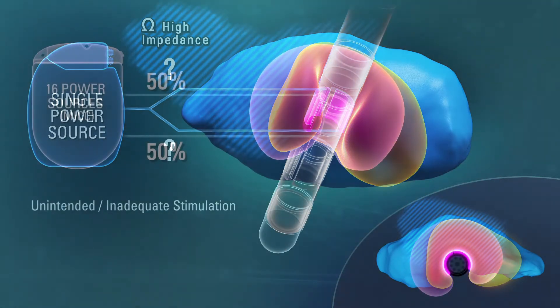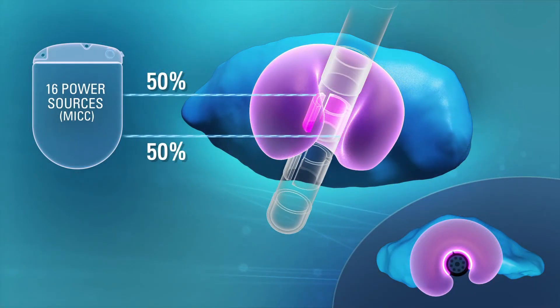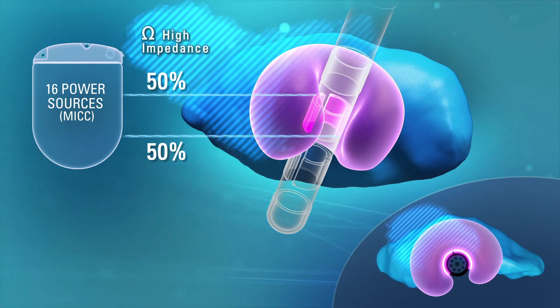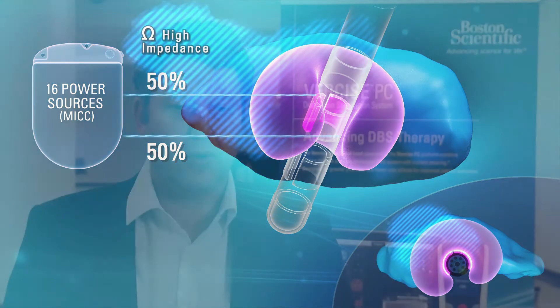If you want to precisely control steering and rotation in a horizontal plane, you have to make sure that a predefined amount of current is directed through the different contacts. In a single source system, the amount of current flowing through individual contacts is passively dictated by impedance differences. Only a multiple independent current control (MICC) system, which precisely determines the amount of current going through each contact, can give you full control over the steering effect of a lead.